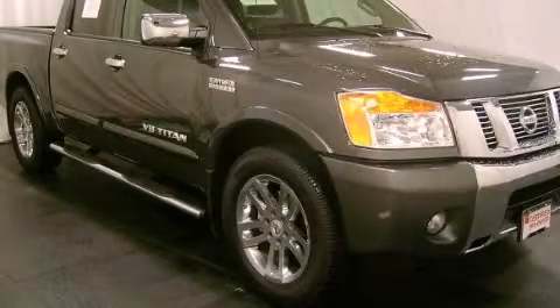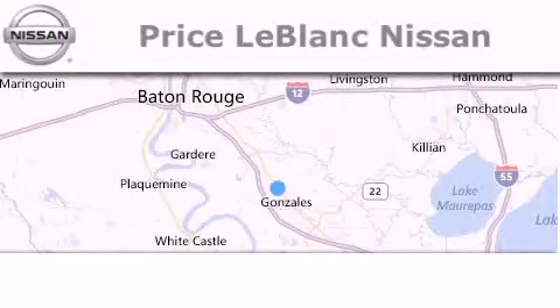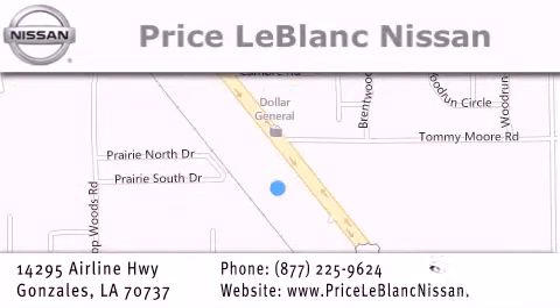Please call us today for more information on this great vehicle. Thank you for shopping at Price LeBlanc Nissan, conveniently located in Gonzalez between Baton Rouge and New Orleans at 14295 Airline Highway. Please contact our internet department at 877-225-9624 for special internet-only pricing. We want to be your Nissan dealer.